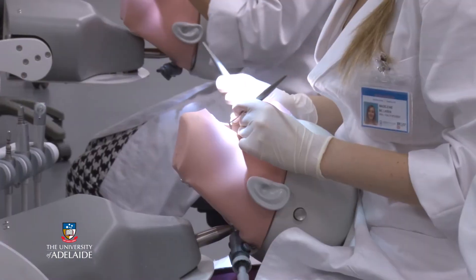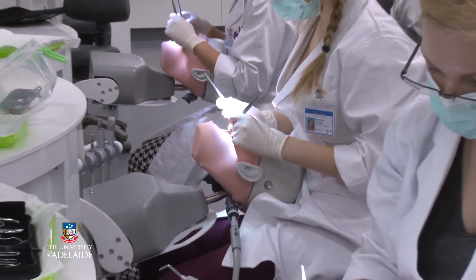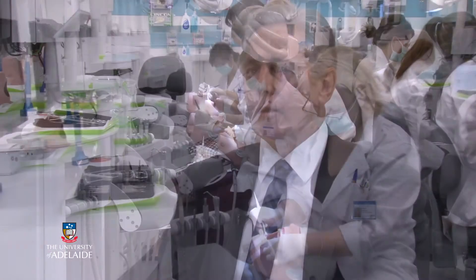It is to first of all teach them the skills of dexterity, and then from there they start with the real treatment options that they would find in a specific patient. We try to teach them each and every little step as well as we can before they are then allowed to go and start working on patients.